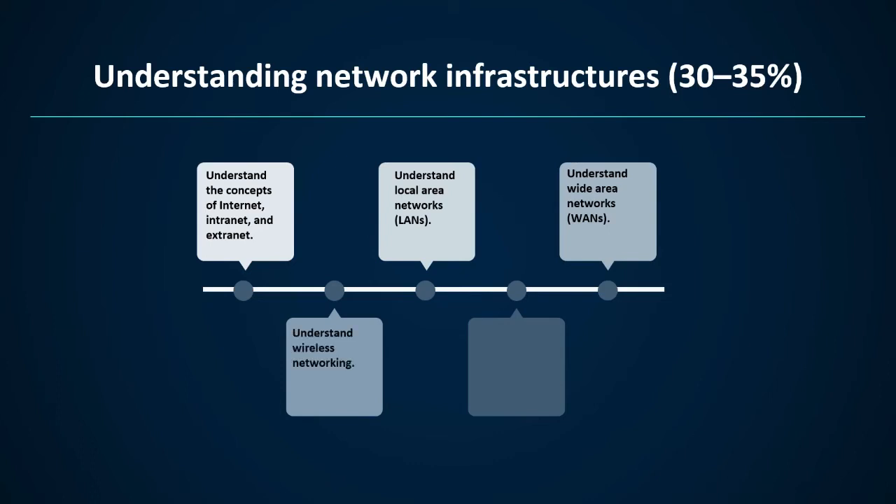Topic 4: understand wireless networking — it contains types of wireless networking standards and their characteristics, including 802.11a, b, g, n, ac, and different GHz ranges; types of network security including WPA, WEP, and 802.1x; point-to-point wireless, ad hoc networks, and wireless bridging. Topic 5: understand network topologies and access methods — it contains star, mesh, ring, bus, and logical and physical topologies.